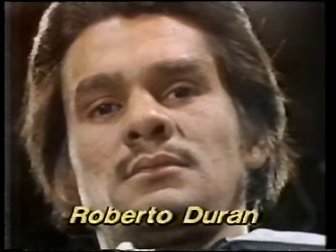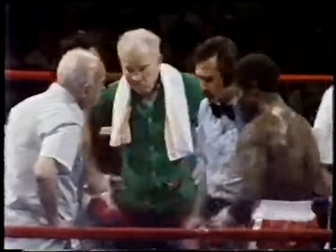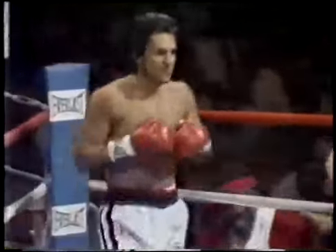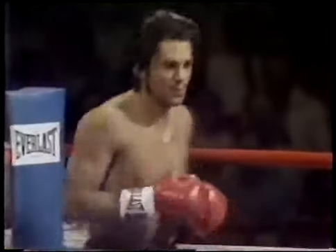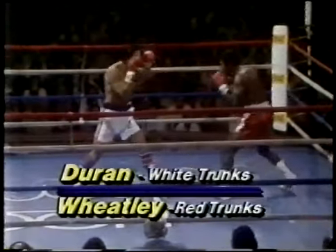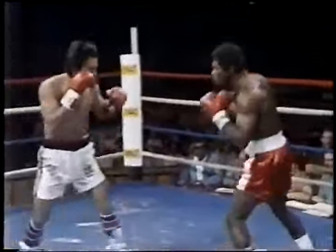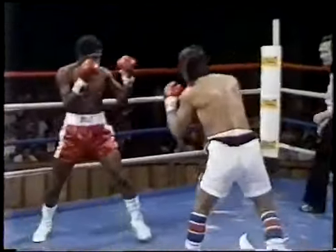Roberto Duran, pound for pound the best fighter of the last two decades, a man who intimidates opponents with those angry eyes. Welcome to Boxing Nostalgia episode number two for Roberto Duran. After episode one against Nsubuga, we're going to watch Roberto Duran versus Wellington Whitley, which is the fight just after — still not for the title, just another fight at 147 against a good opponent. The fight starts now.